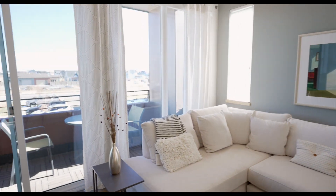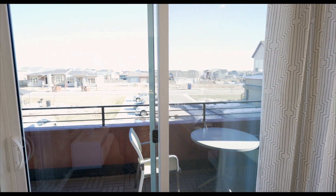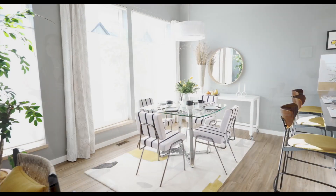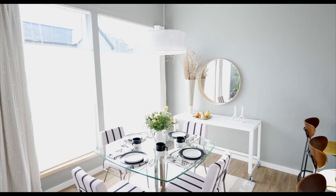This unit is part of a quad, so that means it's one of four units that are attached. That brings you so much more natural light than a townhome, because you get to have abundant windows on two sides of the home. It's just a great option to have a lot of light for this price point for a new home in Longmont.